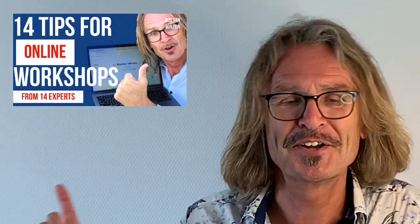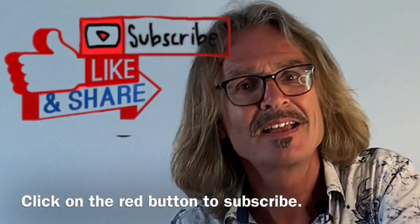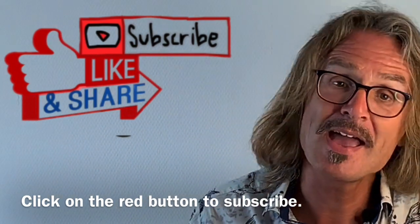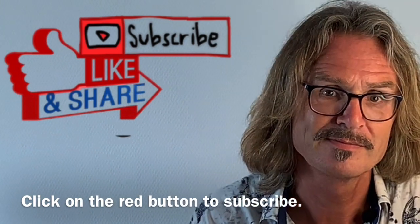Check it out! If you want more tips for online workshops and to be very effective, watch this movie here: 14 tips for online workshops. My name is Gijs van Wulfen — go get them online, have great workshops and wonderful online innovation results! Thank you for watching, give a thumbs up and subscribe. Stay safe!